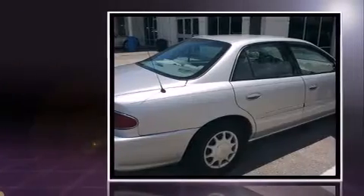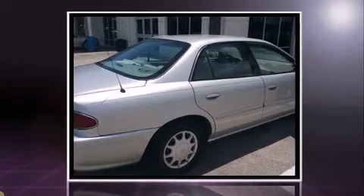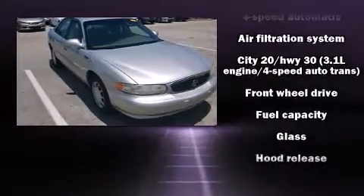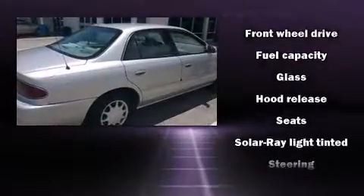It distinguishes itself from the competition with features such as delay-off headlights, one-touch window functionality, a front bench seat, remote keyless entry, and power windows.